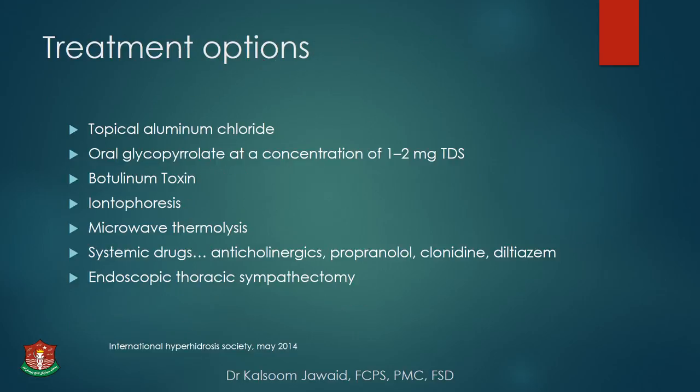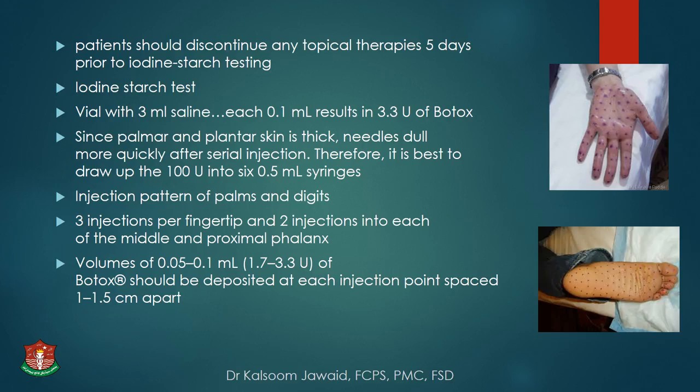Treatment options for palmoplantar hyperhidrosis include topical aluminium chloride, oral glycopyrrolate, botulinum toxin, iontophoresis, microwave thermolysis, systemic drugs like anticholinergics, propranolol, clonidine, diltiazem, and endoscopic thoracic sympathectomy. For the procedure, patients should discontinue topical therapies 5 days prior to the iodine starch test. Prepare botox from 100 units with 3 ml of saline — each 0.1 ml contains 3.3 units. Since palmoplantar skin is thick and needles dull quickly, draw up the 100 units into 6 syringes of 0.5 ml each.